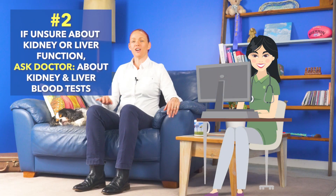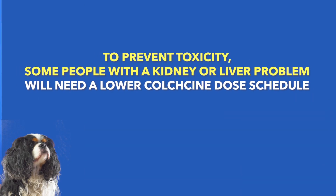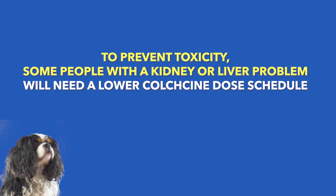Number two: some people may have kidney or liver problems without realizing it. So if you don't know whether you have kidney or liver problems, ask your doctor about getting blood tests to check your kidney and liver function if you have not already had these recently before starting colchicine, because some people with a kidney or liver problem will need a lower than usual dose of colchicine.